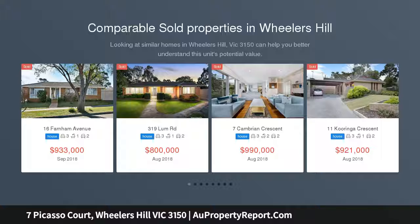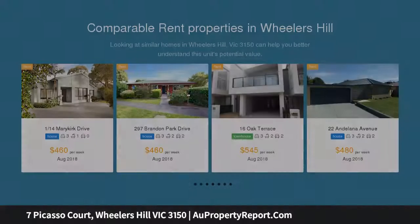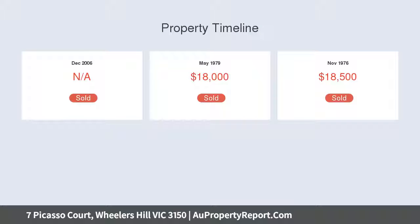This double-storey home is a family masterpiece in leafy Wheeler's Hill. This three-bedroom, two-bathroom beauty is nestled in a quiet court within a desirable enclave of streets bearing the names of famous artists. It's original throughout with multiple large living zones, steps to Wheeler's Hill Secondary College and close to the Leash-Free Lumb Reserve.